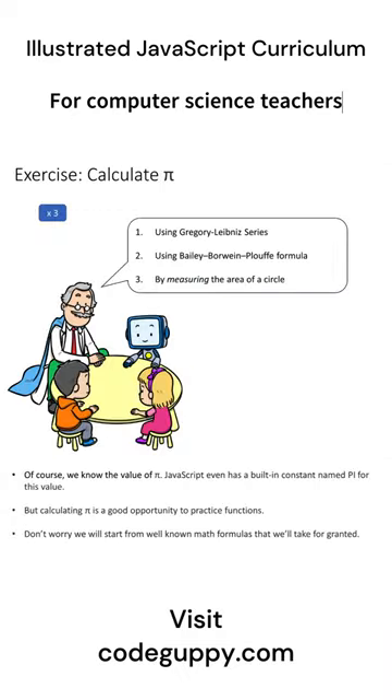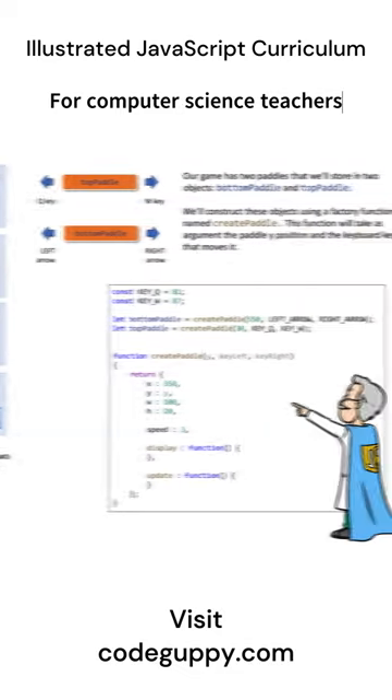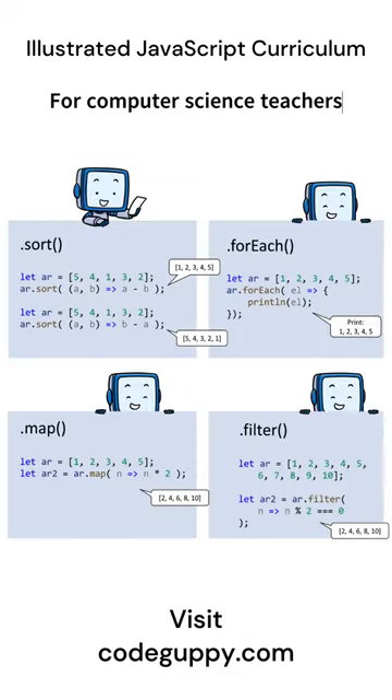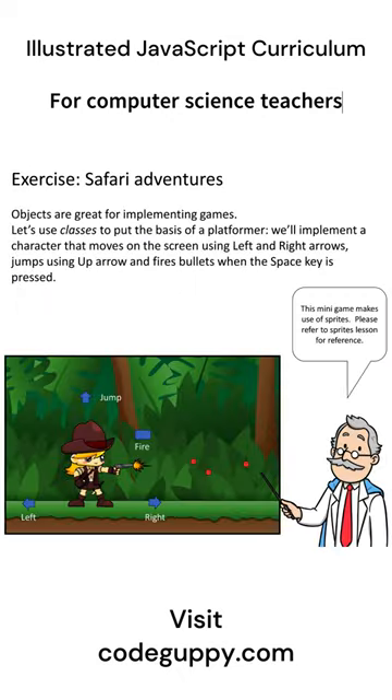Why PowerPoint format? So you can edit and customize the course for your class level and allocated time. Visit CodeGuppy.com to learn more.